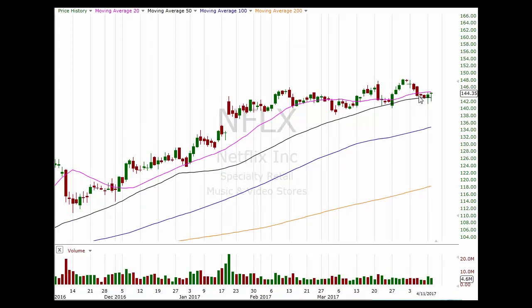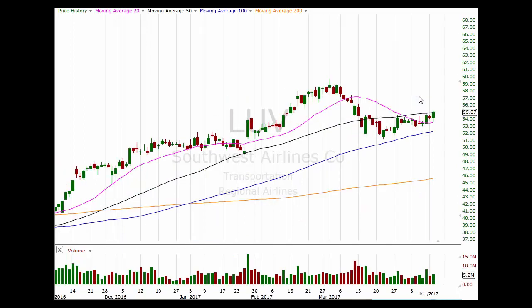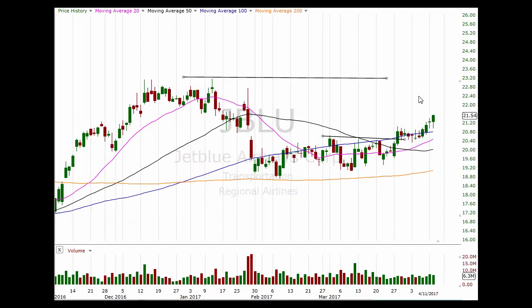Netflix actually had a decent day all things considered — another bottoming tail here, so this may be one getting ready to move higher. As for airlines, considering the bad PR with regard to United, they actually didn't have a bad day. LUV closed up near the high of the day and also the 50-day moving average — this looks like it's getting ready to move higher. JetBlue also had a nice day today and looks to be headed up towards the 23 to 23.25 level.